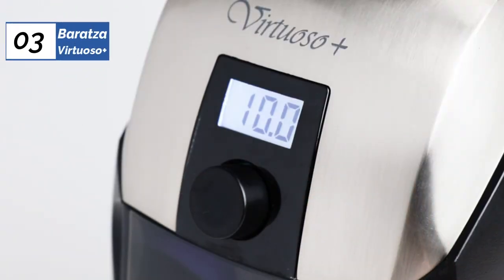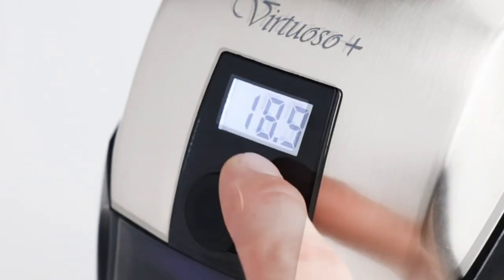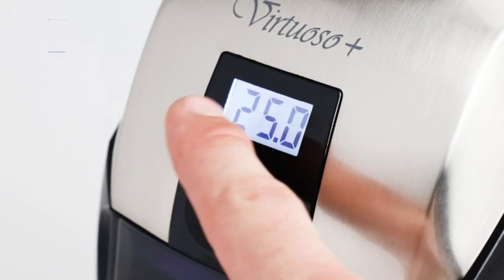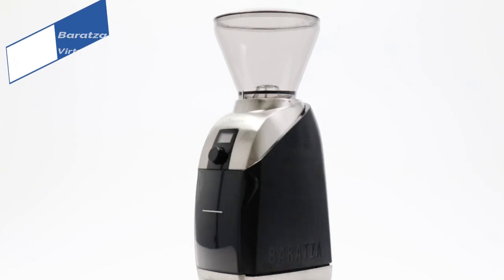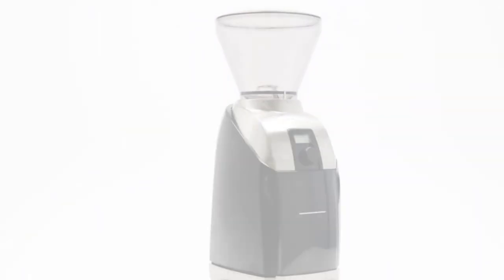The high price tag of the Virtuoso Plus may be the main deterrent. Additionally, its grind consistency is slightly less impressive than some less durable models we've tested. However, the grind consistency isn't very far off from that of top performers, and its components are likely to last longer when subjected to heavy use, which should save anyone that grinds lots of coffee money in the long run.